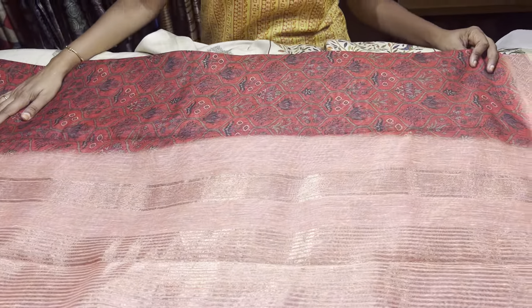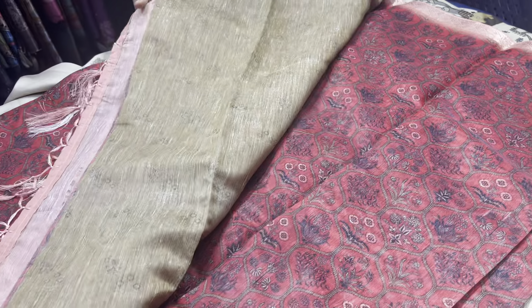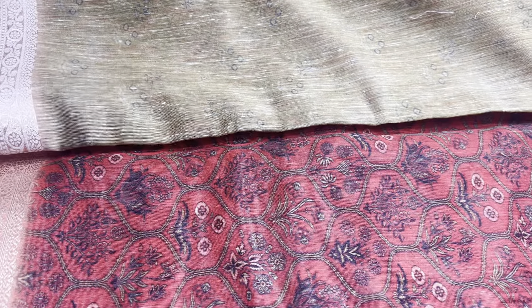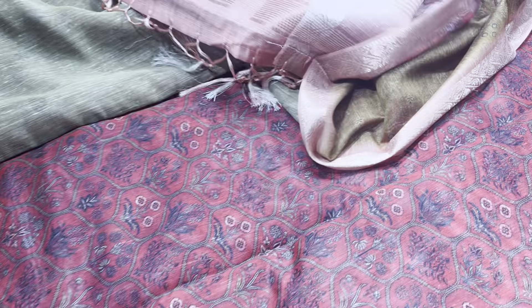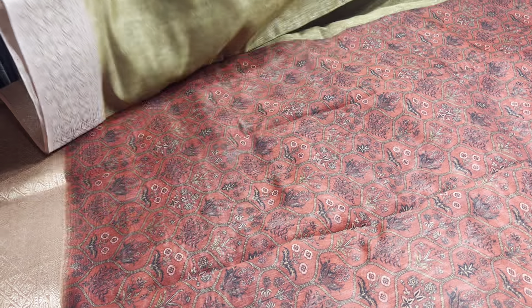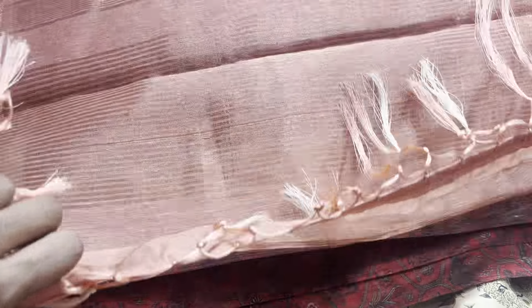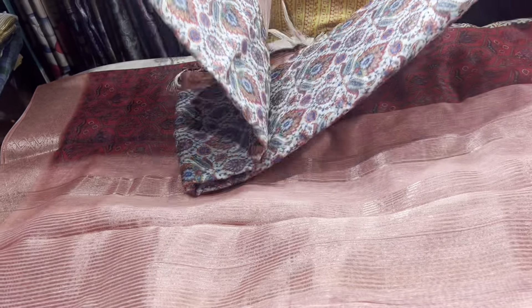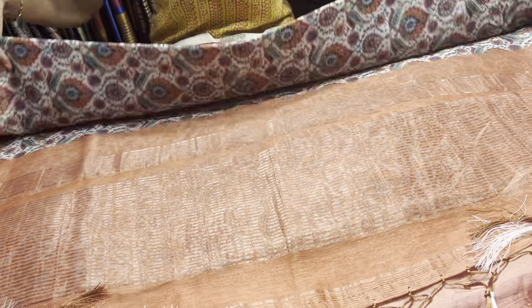The next coming sarees are linen Banarasi sarees — semi-linens with Banarasi work. This saree is red or dark maroon-red color, fully printed, with a beautiful contrast green color blouse piece. The contrast blouse piece back portion is also printed — you will get it in green shade. Total combination: saree with peach border, peach pallu, and green blouse piece — a very different patterned saree with semi-linen Banarasi style borders. Priced at 2000 plus shipping — more than 3000 worth saree for just 2000.